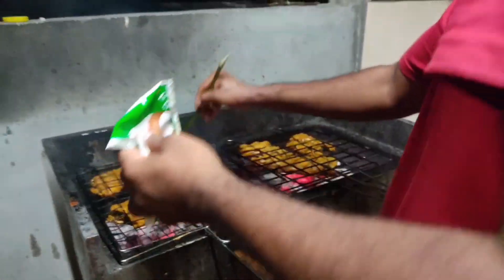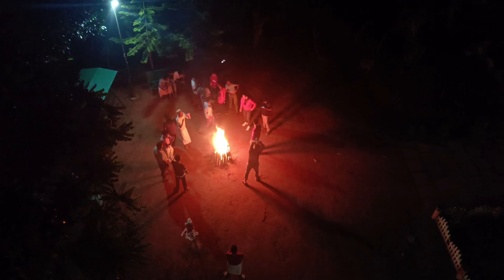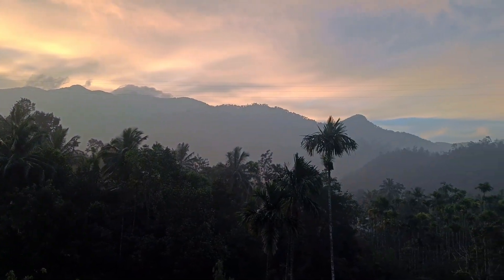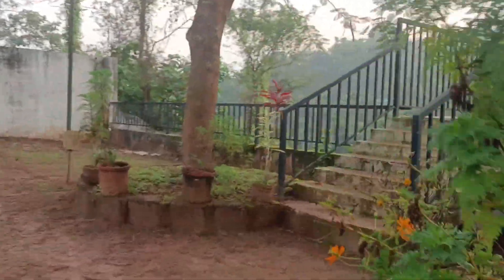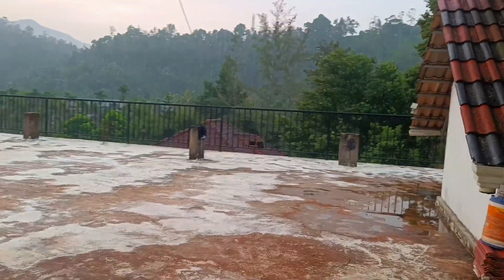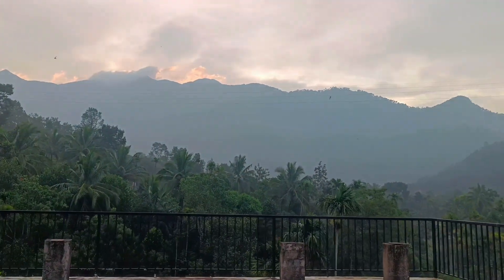Now we are going to use the campfire. We are going to use the box and the DJ light. The campfire is almost done.